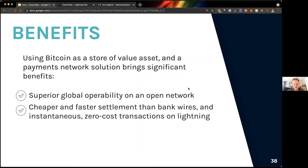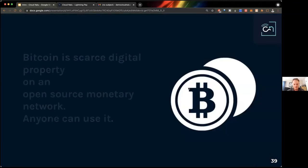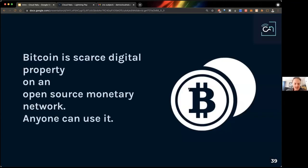The Bitcoin Lightning Network has significant benefits: superior global operability, an open network anybody can join, cheaper and faster settlement than bank wires or credit card transactions — instantaneous and for zero cost — and it's super secure, still using the Bitcoin network's security and attached to that fixed supply of 21 million Bitcoin, which guards us against inflation and protects the security of our wealth. In conclusion: Bitcoin is scarce digital property on an open-source monetary network and anyone can use it. If you're interested in onboarding yourself, your family, or your business to Bitcoin, you can sign up at cloudnalu.com and request a free discovery call.